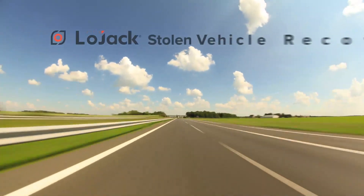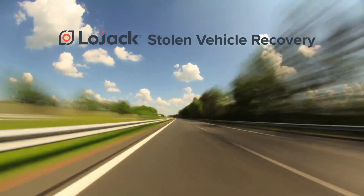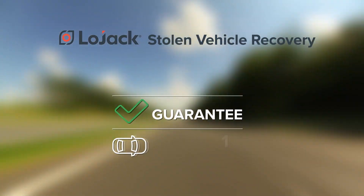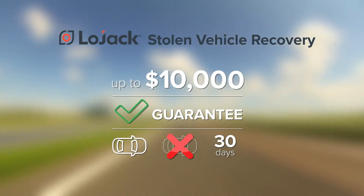Unlike other connected car products and apps, LoJack also helps recover your car if it's stolen. It includes this guarantee: if your car is stolen and isn't recovered in 30 days, you can receive up to $10,000.